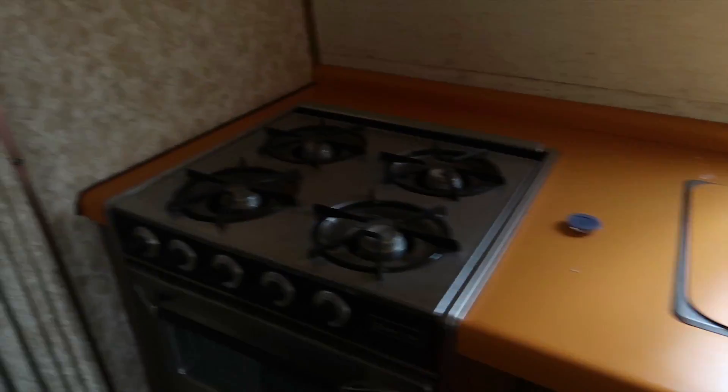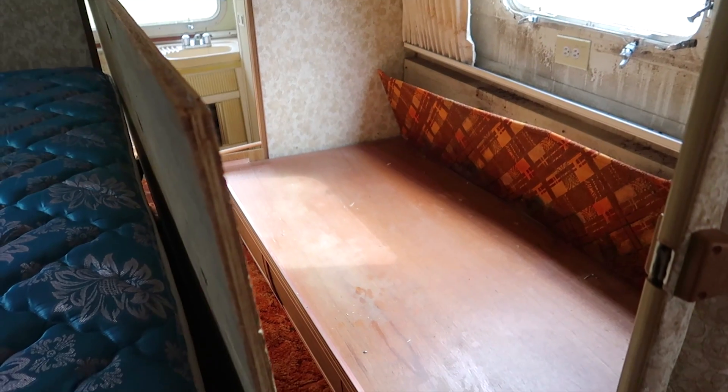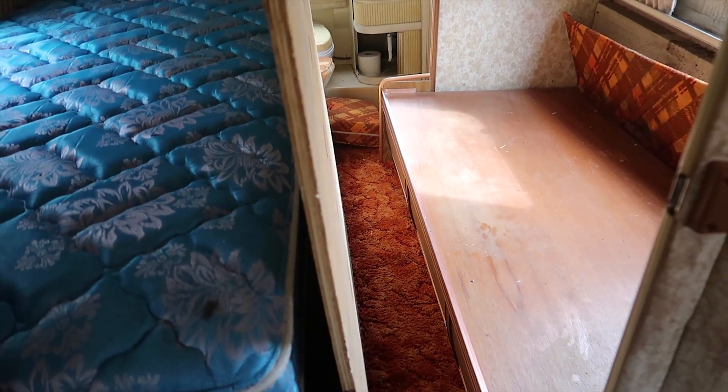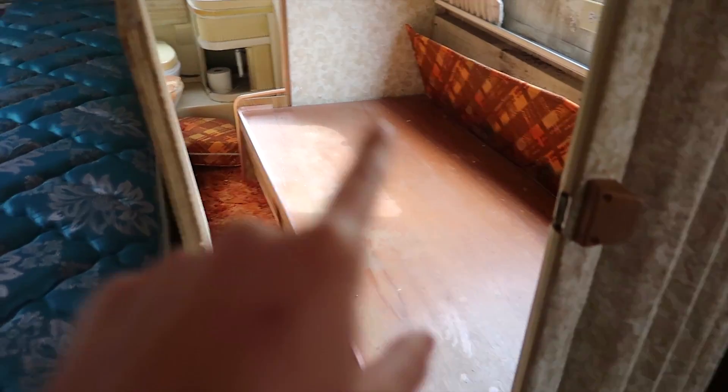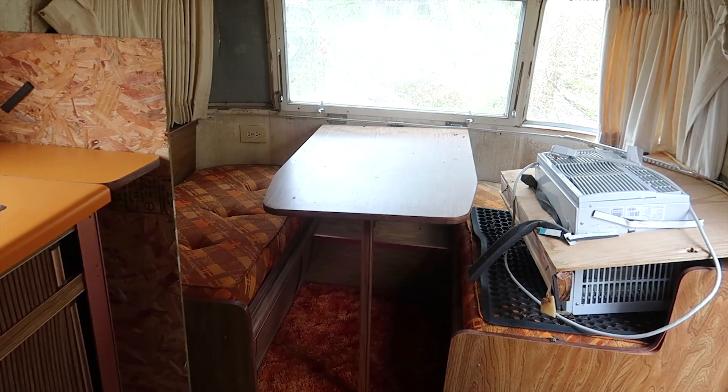Here is our before — Chad's already ripping stuff out. It's the two twin bed configuration, but we're going to change this to be like a living room, then a desk over here, and our mattress and bed up in the front where this little sitting area is right now.